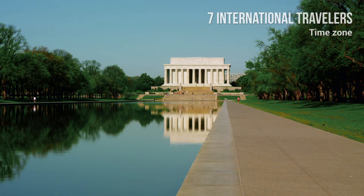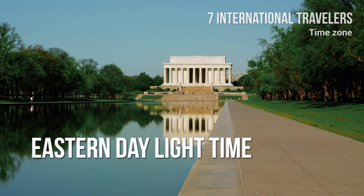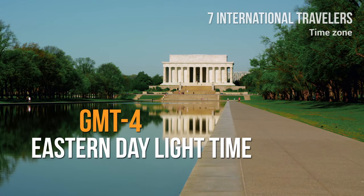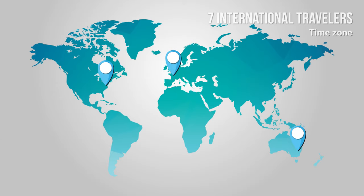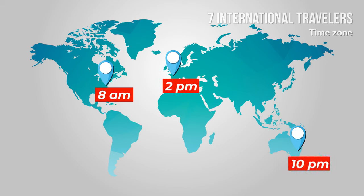Time zone: Washington uses Eastern Daylight Time, or GMT-4. It is 14 hours behind Sydney and 6 hours behind Paris. So if it is 8 a.m. in Washington, then it is 10 p.m. in Sydney and 2 p.m. in Paris.